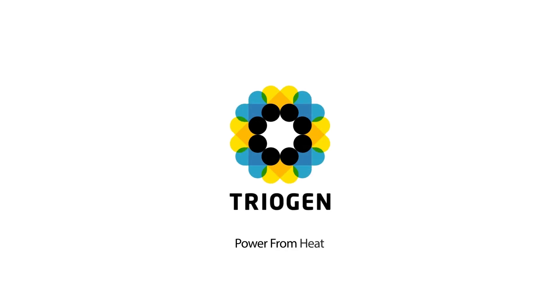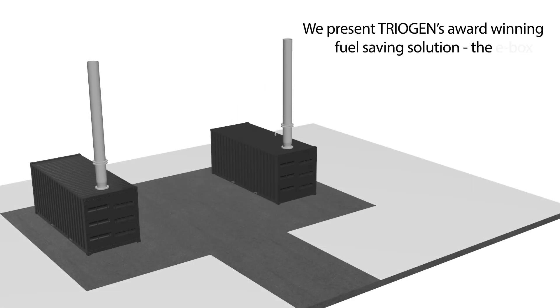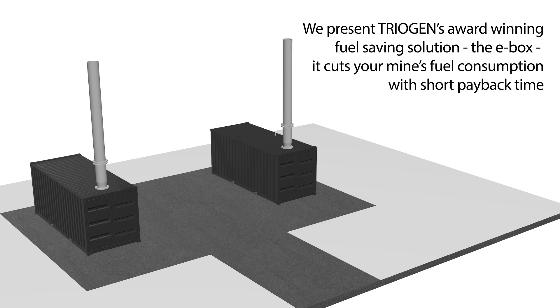Triogen. Power from heat. We present Triogen's award-winning fuel-saving solution, the E-Box. It cuts your mine's fuel consumption with short payback time.